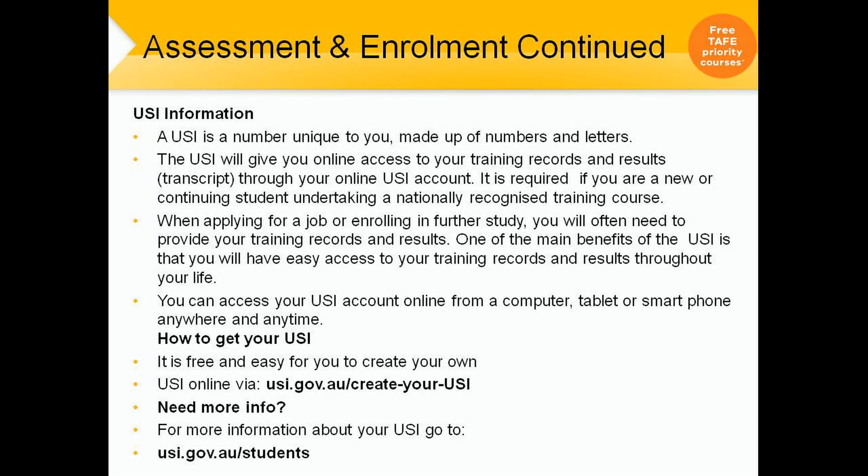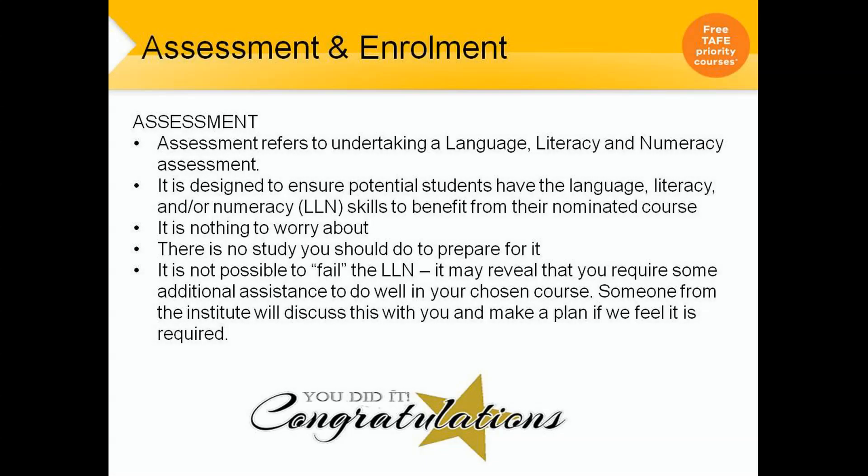Regarding the USI — the USI number is a unique number made up of numbers and letters. It will give you online access to your training records and results, and at any point you can go online to get transcripts for yourself when going to another TAFE or for your employer. The language, literacy and numeracy assessment is designed to ensure potential students have the skills to benefit from their nominated course. It is nothing to worry about — it's an assessment just as a guide so we know what level you're working at. It's not possible to fail the LLN. If you do not meet the required level, we have other options and support programs to get you to that level, though this may mean skipping this intake and being eligible for the next. All the best with enrolling and we hope to see you in the new year.